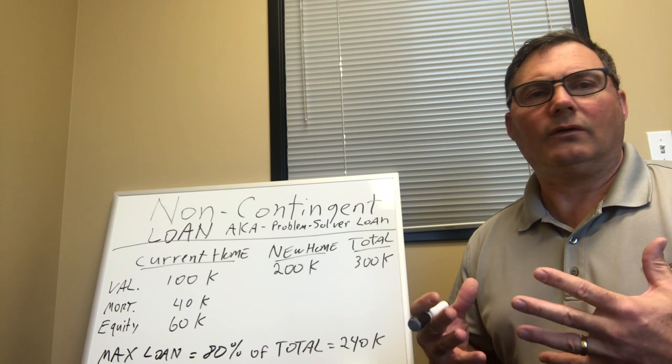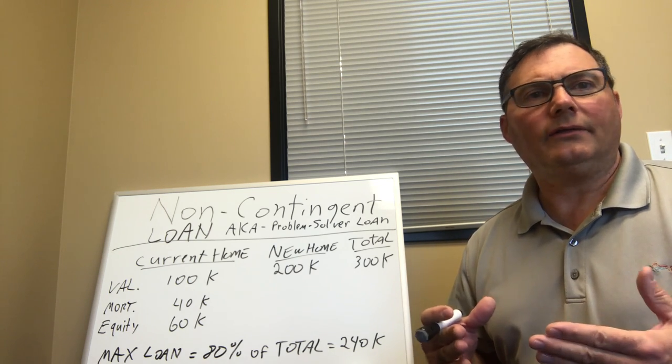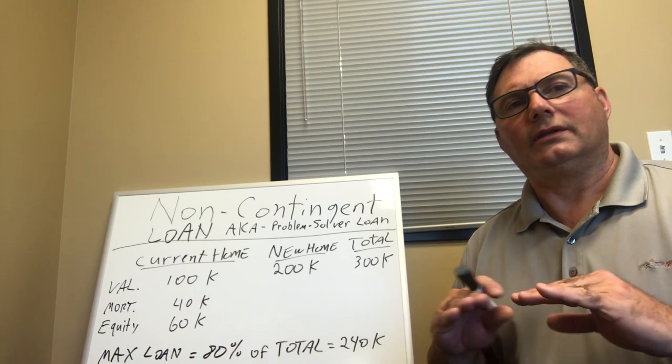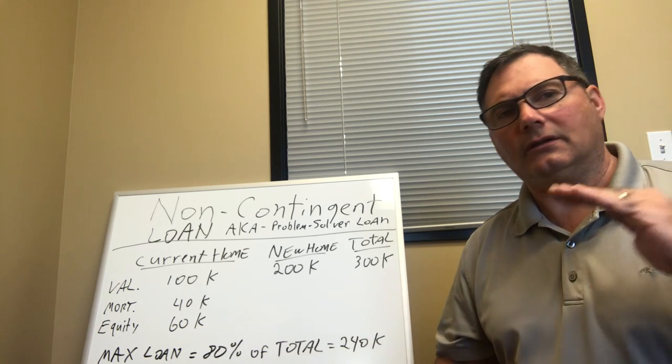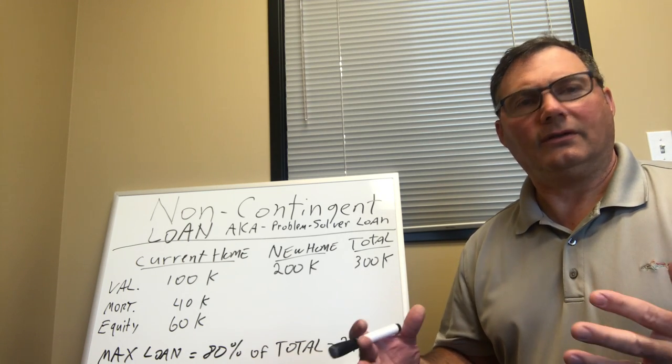Because we don't know how long it's going to take to sell your existing home. But even if it takes a little while and you've got two mortgages, we're putting you in the best possible situation — the lowest possible rate, relatively — and the longest possible amortization: 30 years.